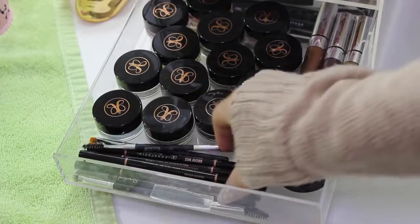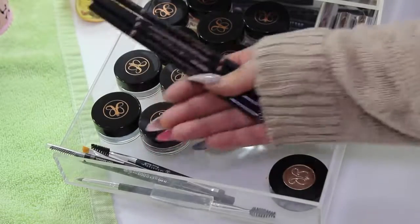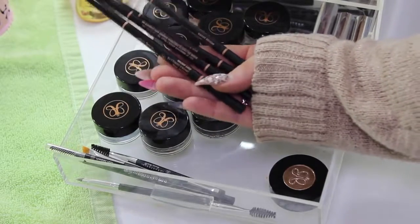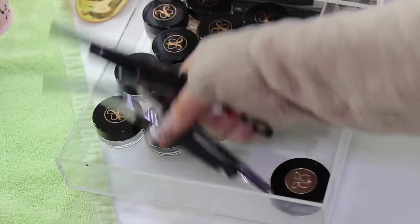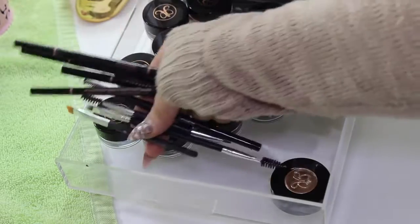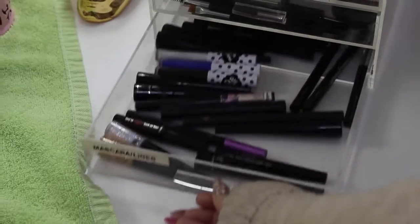I have heaps of the Brow Wiz pencils which I've actually been using recently and really like. I have them in Soft Brown, Medium Brown, and Caramel — I have two Medium Browns. I also have some of their brushes that I keep in here because they're small and always get lost in my brush holders.